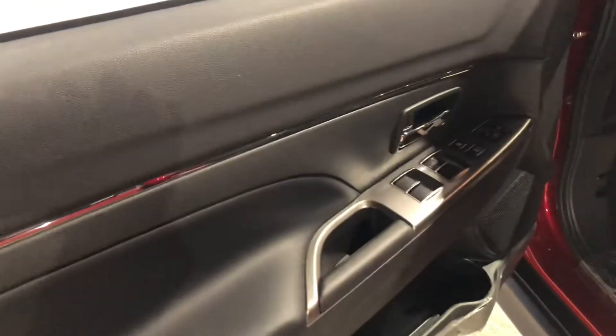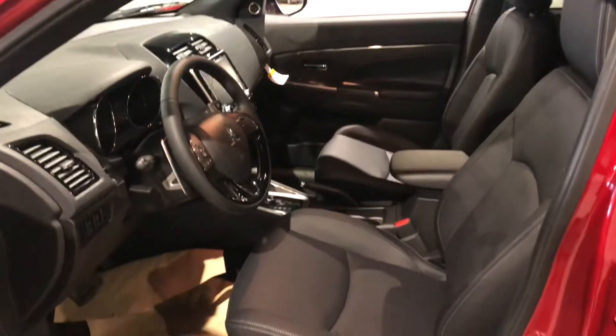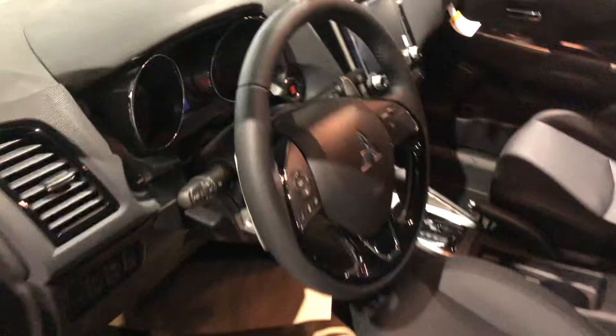Let's check out the side here real quick — keyless entry at your convenience. Power lock, power windows, and mirror settings are on the side, and it welcomes you into this gorgeous black leather interior.